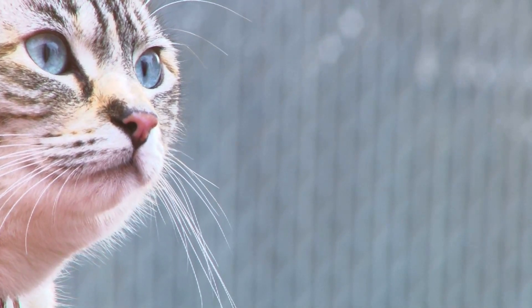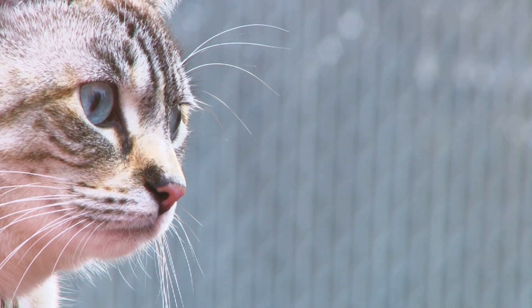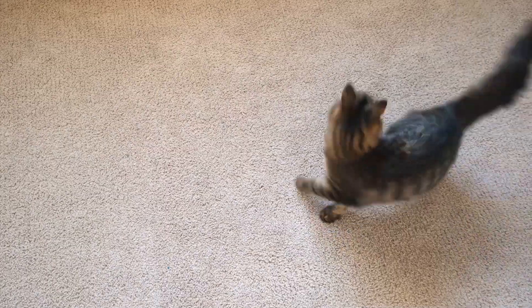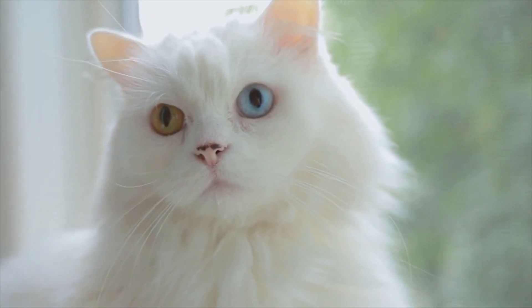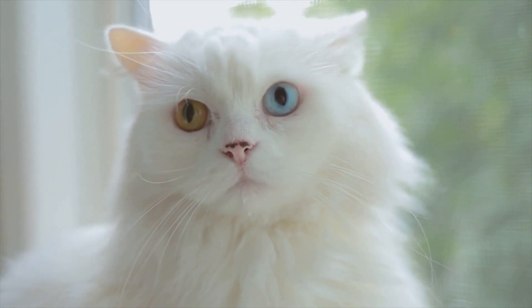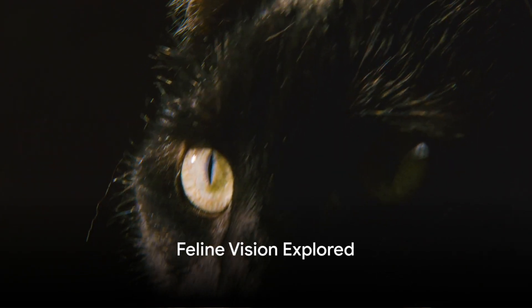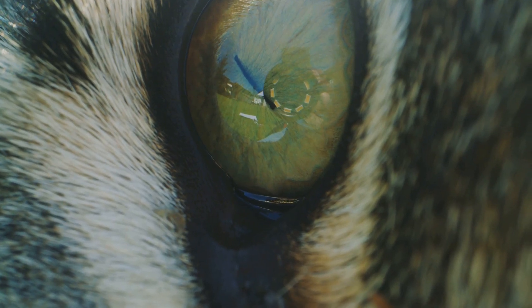But here's the catch: not all creatures have the same number or types of cones. Some animals, like certain types of birds and insects, have more types of cones and can see a wider range of colors than we can. Others, like our furry feline friends, have fewer types of cones and see a different spectrum of colors. Now that we understand the basics, we can explore how this applies to our feline friends.